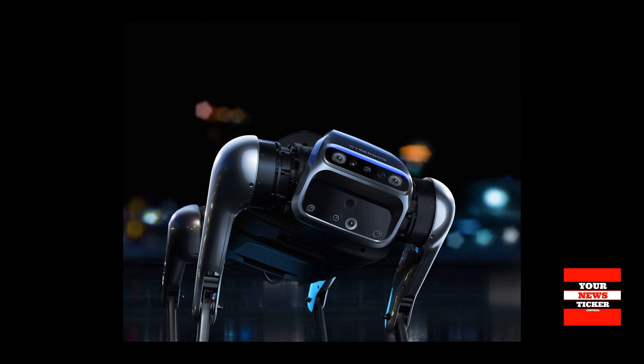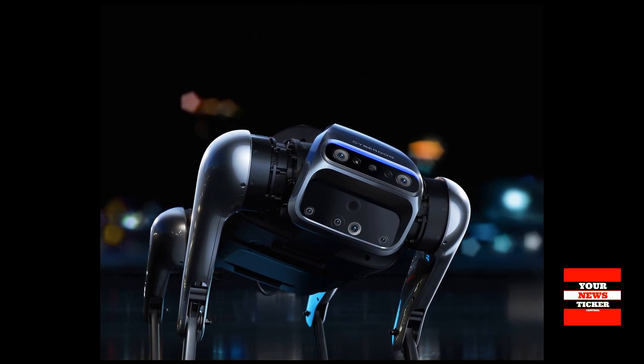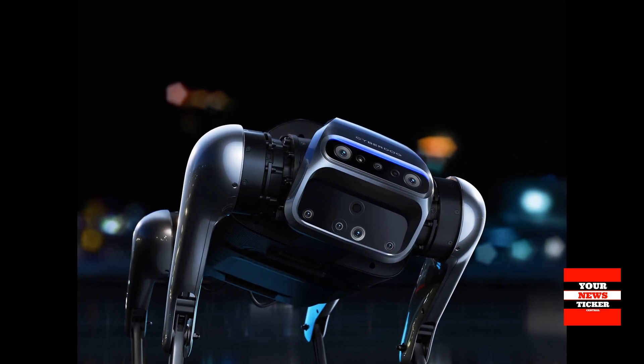Developers can add accessories such as a backlight, panoramic camera, motion cameras, LiDAR sensor, or other components to expand CyberDog's capabilities.